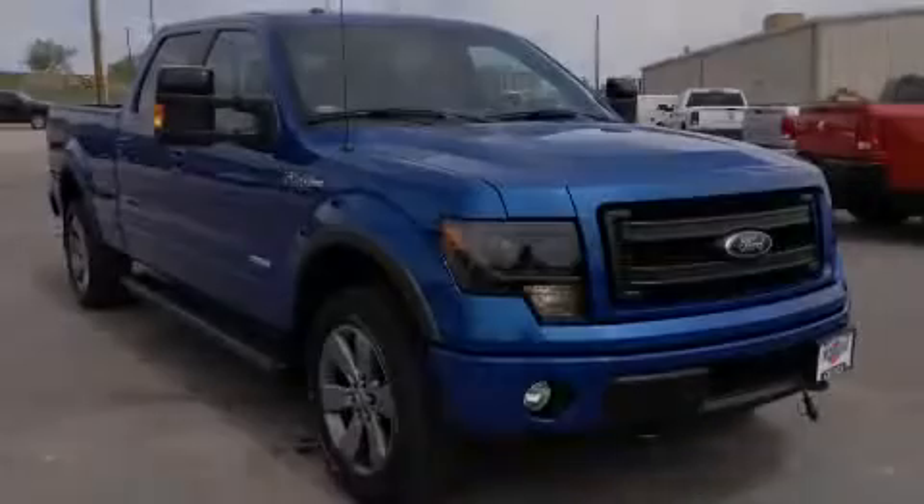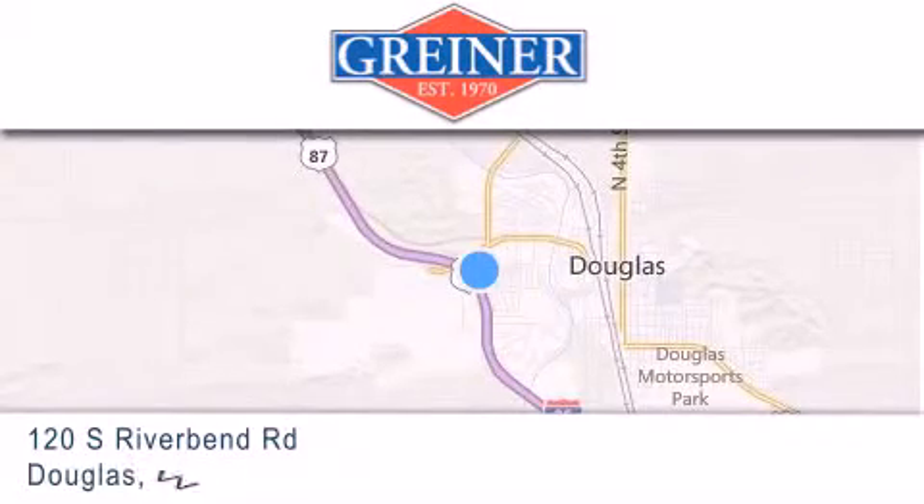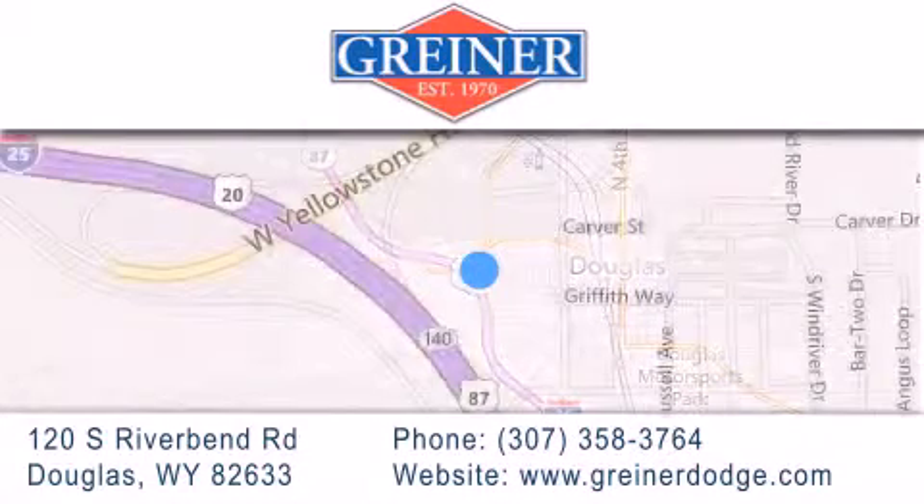Stop by today and test drive this vehicle for yourself. Greiner Dodge Ford is located at 120 South Riverbend Road in Douglas. Our goal is to exceed all of your expectations to ensure that you'll return for future visits.